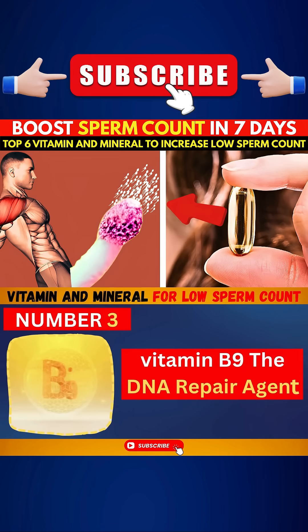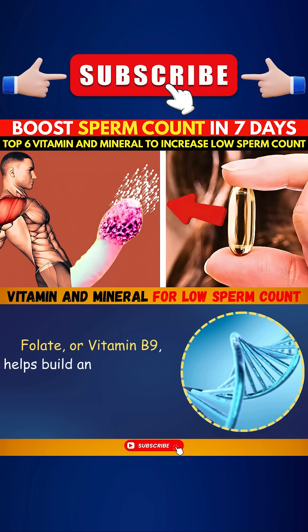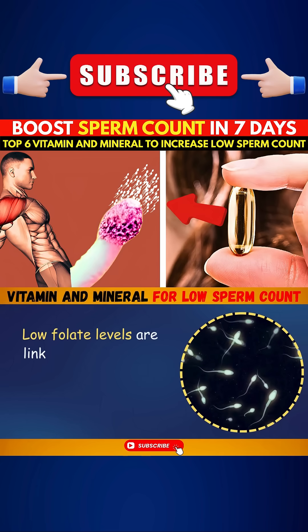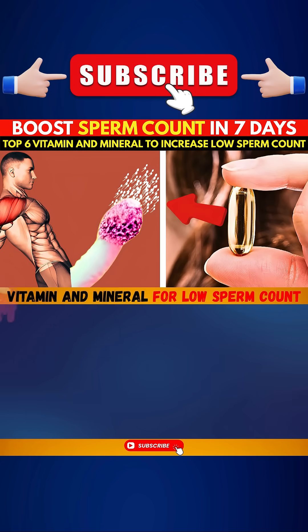Number three: Vitamin B9, the DNA repair agent. Folate, or vitamin B9, helps build and repair DNA — the very blueprint carried inside sperm. Low folate levels are linked to poor sperm quality and higher rates of chromosomal abnormalities in offspring.